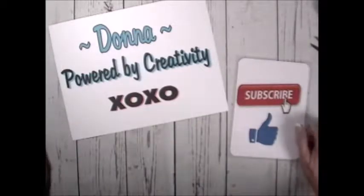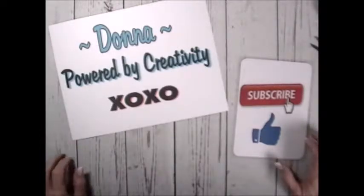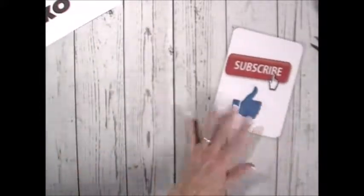So we actually went to AC Moore and Michael's, so I want to share with you my haul. Remember, if you like my channel please give me a thumbs up and hit the subscribe button.